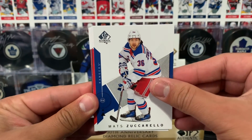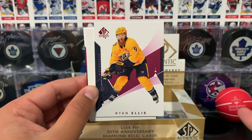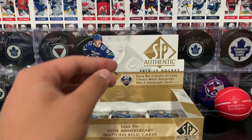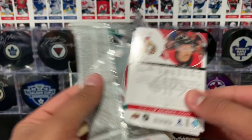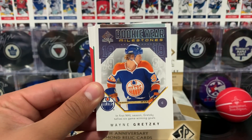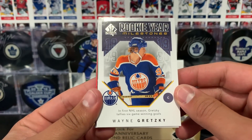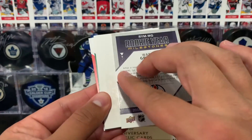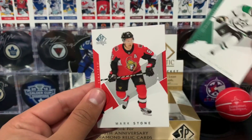Next up we got Zuccarello, Luongo, Ryan Ellis. I'm definitely saying these are short-printed parallel cards. A decoy, Williams, and Talbot. Down to our bottom three packs. Monaghan, Ransanen, and a Rookie Year Milestones of Wayne Gretzky — 1979-1980, in his first NHL season, Gretzky tallies six game-winning goals. That's really cool. Decoy, Klingberg, and Stone.